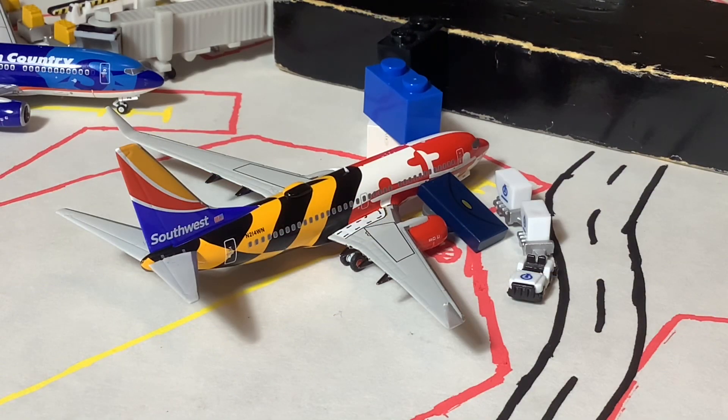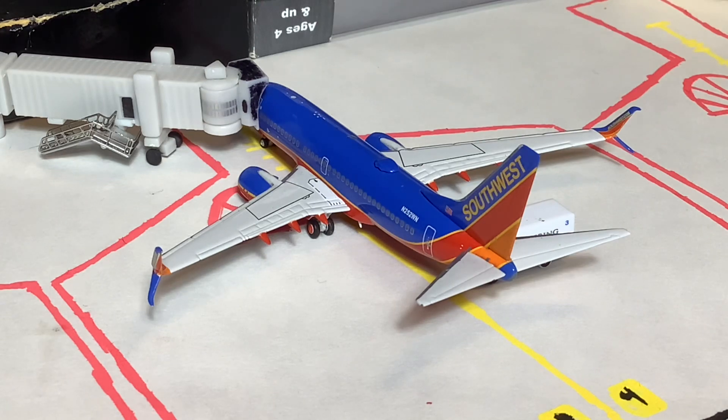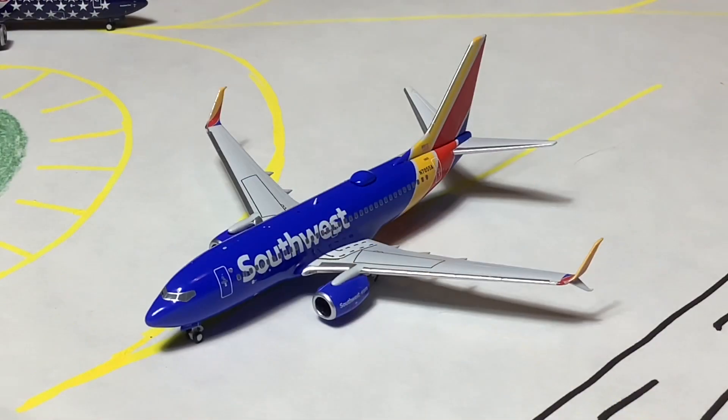Here we have the Maryland 1 Southwest 737-700, which came in from Kansas City and will be heading out to Chicago Midway. And here's a Southwest 737-700 in the Canyon Blue livery — this one has splits, but the actual aircraft just had blended winglets. It came in from Chicago Midway and will head out to St. Louis, currently taxiing out of Bravo 2.